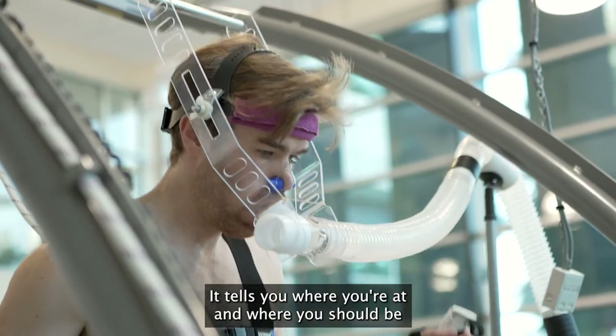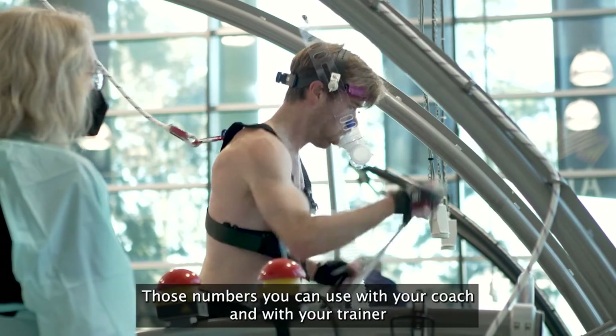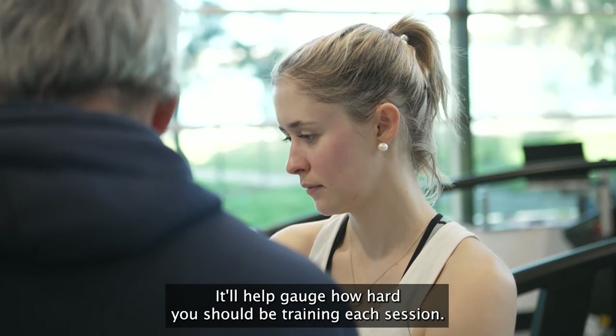It tells you where you're at and where you should be, so you can use it to compare to previous efforts. Those numbers you can use with your coach and your trainer to just see what kind of maximum efforts you have in there. It'll help gauge how hard you should be training each session.